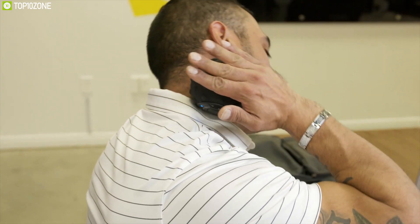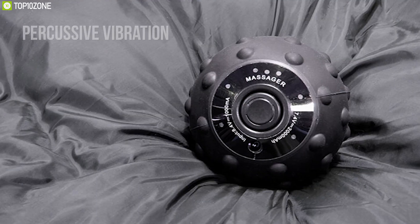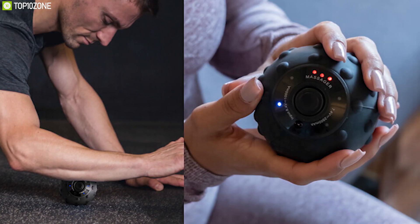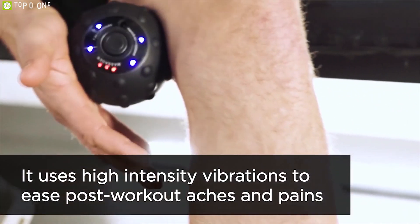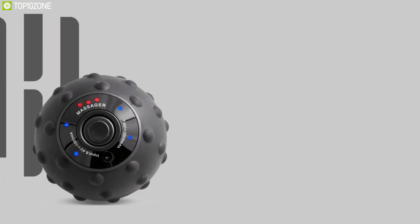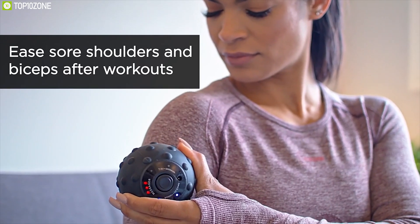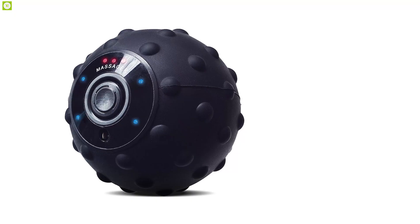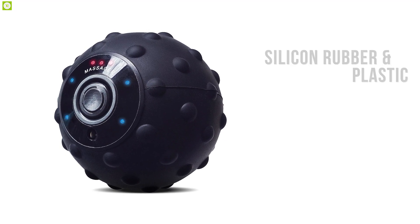Core Pulse comes equipped with four levels of vibration. At low level, it sends gentle vibration to help stretch and warm up your muscles before workouts. At medium level, it uses percussive vibration ideal for treating small muscle soreness in your arms and legs. At high level, high-intensity vibration penetrates extra-dense muscles on your chest and back. Lastly, there is a recovery massage level where soothing waves of vibration relieve tension in your neck and shoulders.